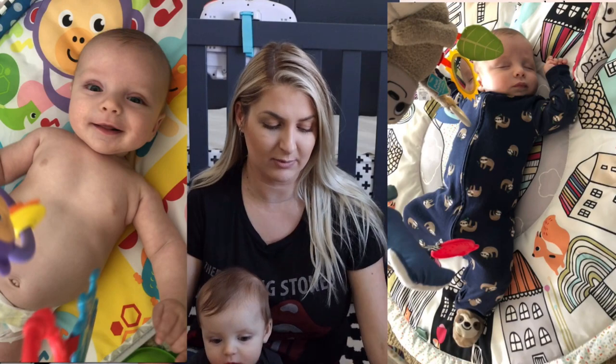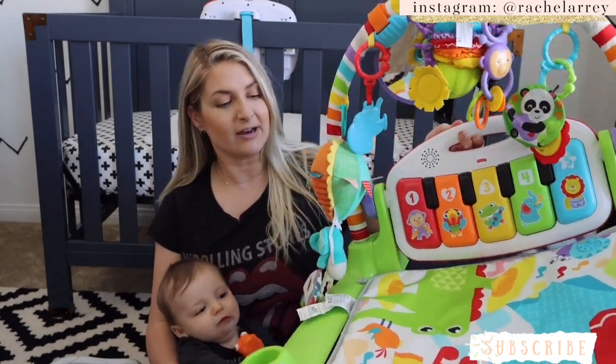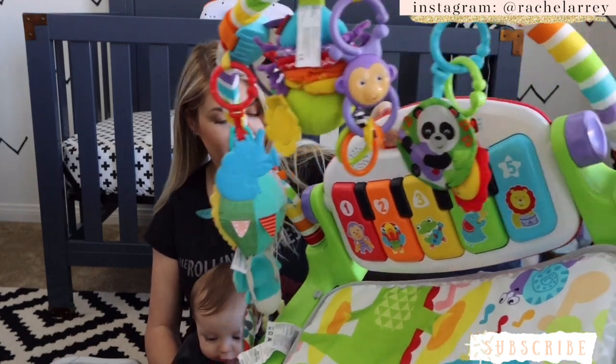I really like his Graco high chair — it's super versatile, clean, and easy to clean up. I'll show a picture of that and link it below. Also he lived under play mats. This is one of them — the piano one. He loved play mats. He would use his little feet to hit the piano, and he still loves all the stuff above it.